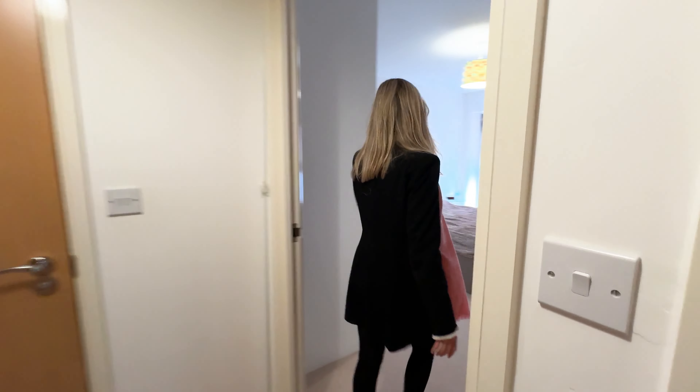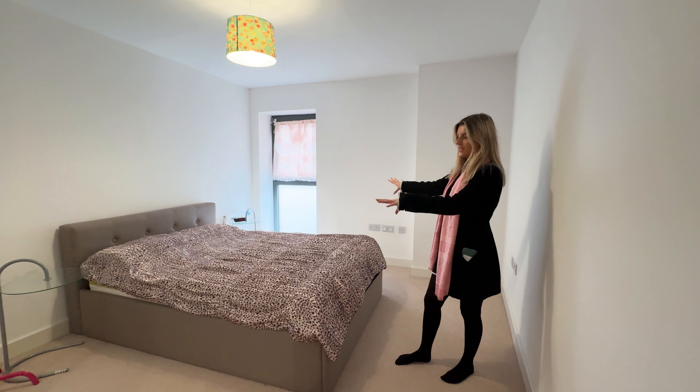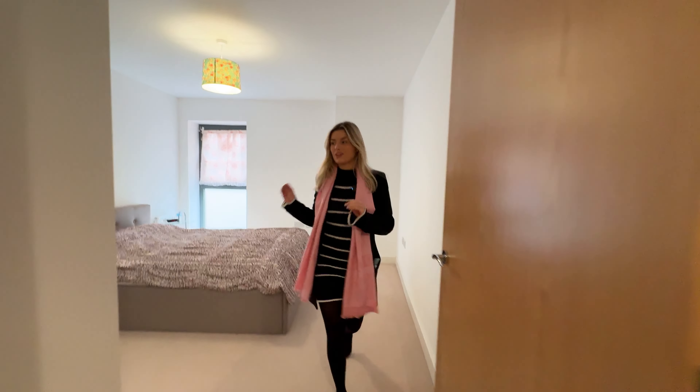And then the bedroom — if we head on through here — again, lovely and bright. You've got built-in wardrobe space, you've got room for a double bed, bedside tables, and you could even put additional storage here or even a desk if you work from home. Great size.